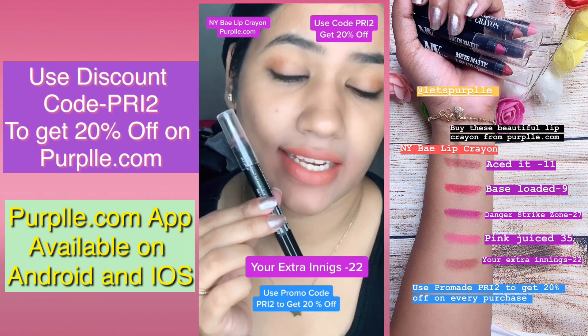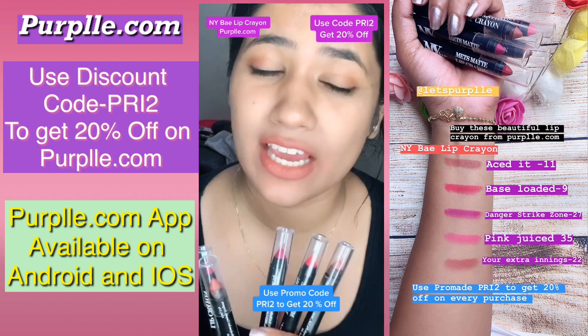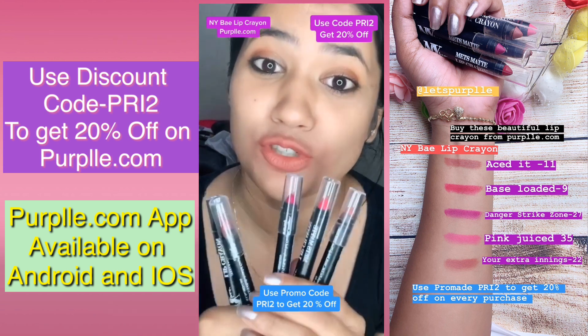This shade is Extra Innings, number 22 — 97 rupees, and 20% off. You will get another option, so grab it quickly.